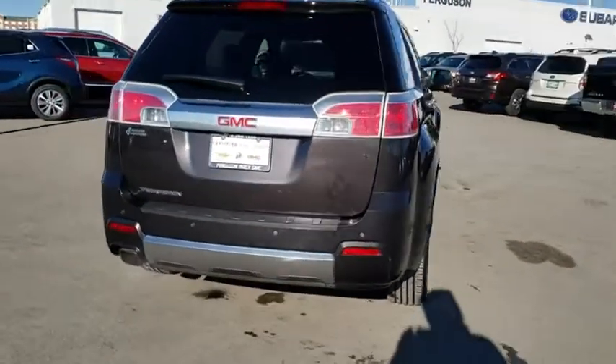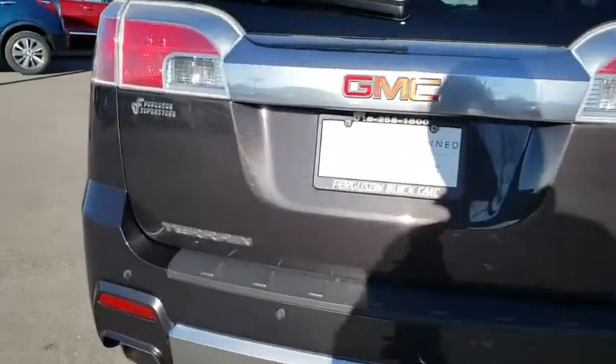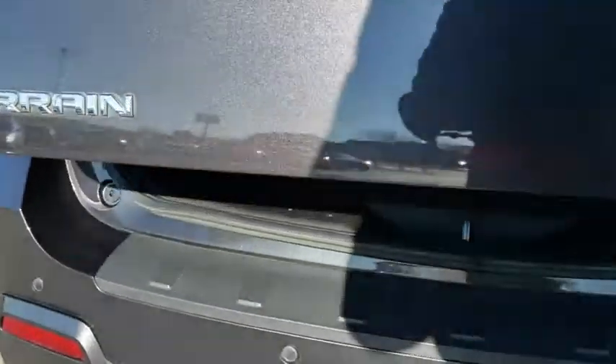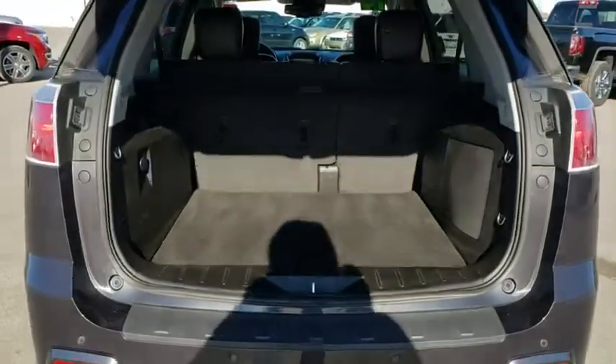An EPA estimated 32 highway MPG is not bad either. This vehicle has less than 50,000 miles. Here are some of this vehicle's great options.